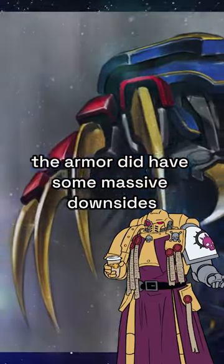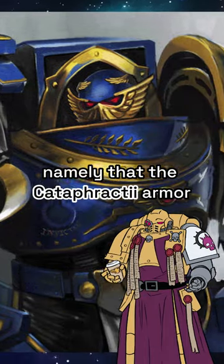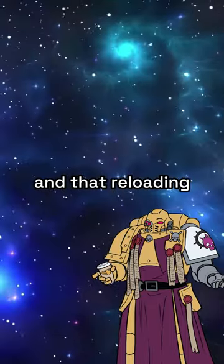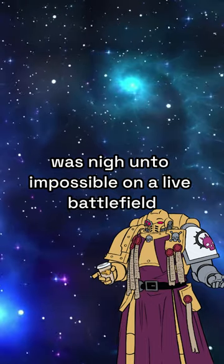That being said, the armour did have some massive downsides, which were eventually the reason that bore its eventual successors — namely that the Cataphractii armour was about as flexible and manoeuvrable as a road girder, and that reloading the larger weapons it was meant to wield, such as autocannons, was nigh unto impossible on a live battlefield.